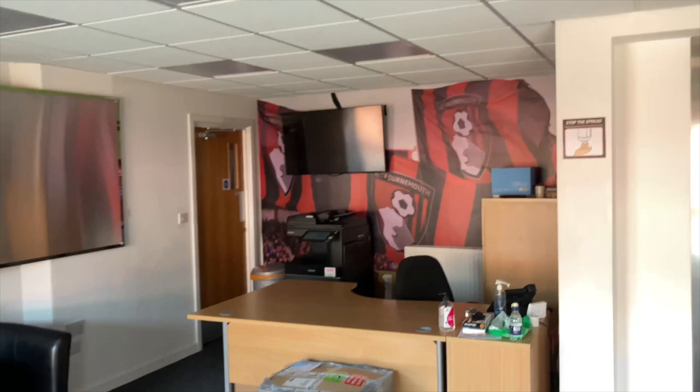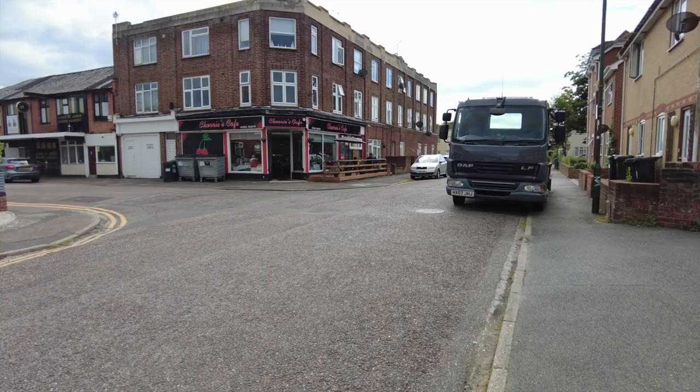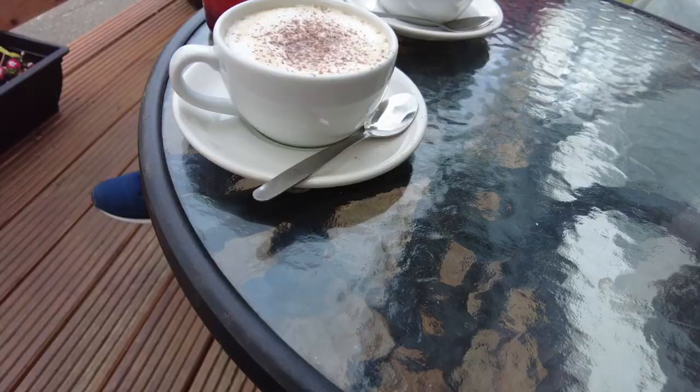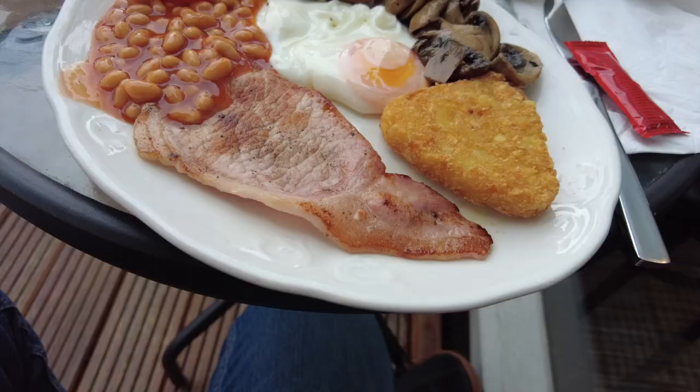In the concourse, there are beer and snacks, but we'll come on to that. But if you fancy pre-match grub, look no further than the Cherries Cafe on Curzon Road — five minutes from the ground, a traditional café with a Cherries theme. It's the perfect place to start your match day, all reasonably priced. And there are card facilities if you'd like to pay via that method too.